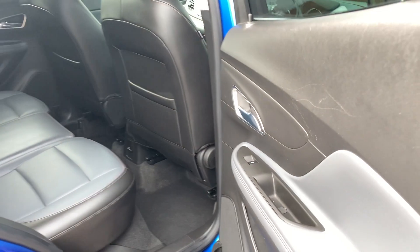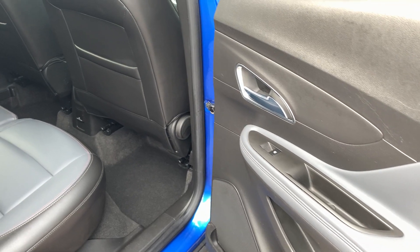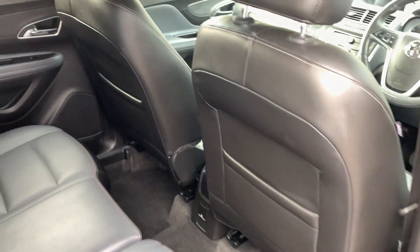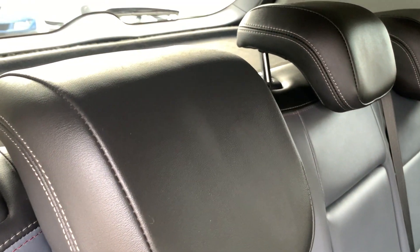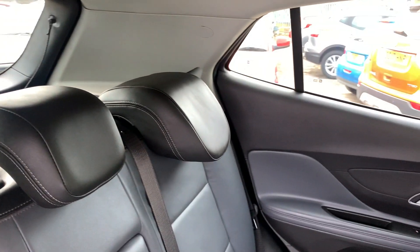And the rear of the car — electric windows in the rear and three seats.